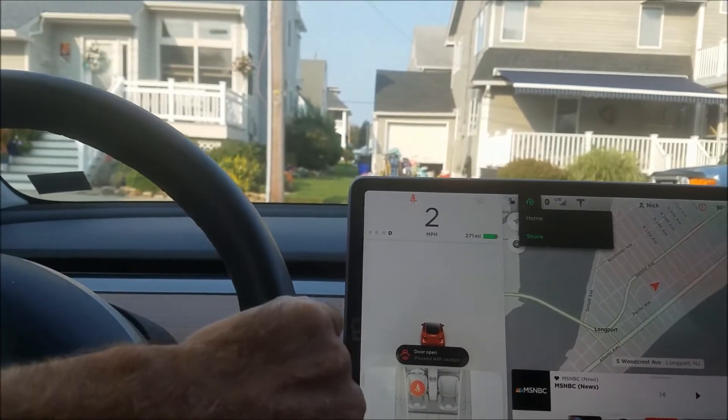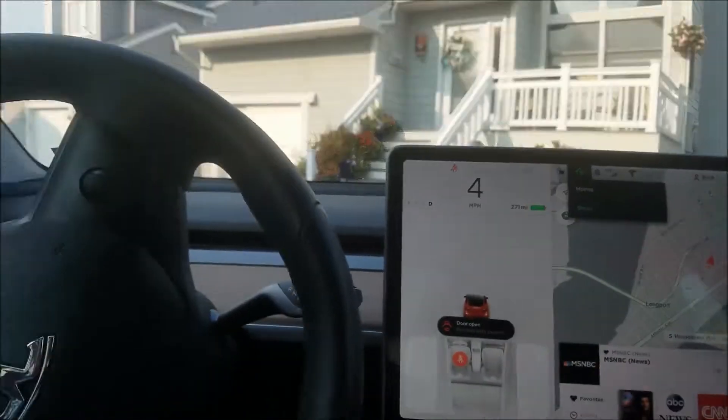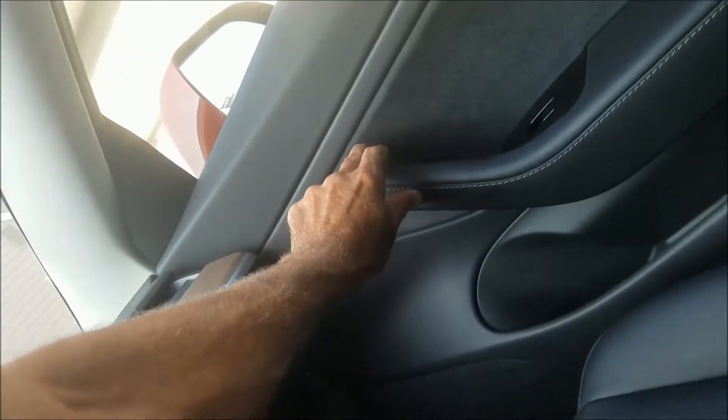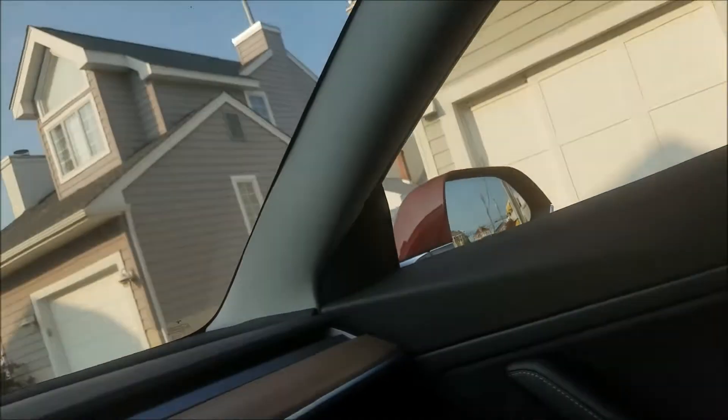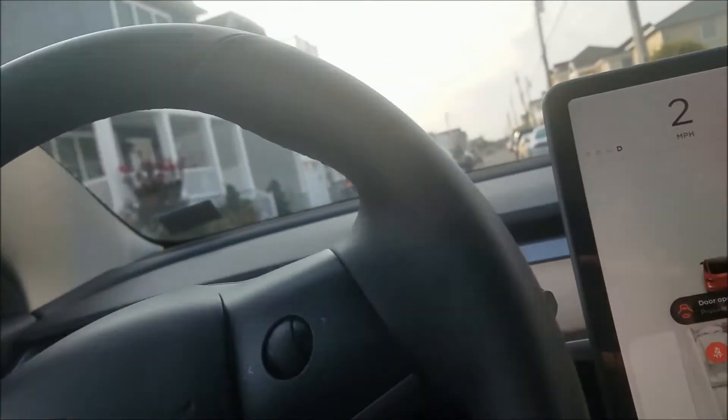I can also show what happens if we start driving. I have my seatbelt off so it's going to beep at us, but if I move slowly on this road and reach over, I cannot open the passenger door or driver door — you have to be going at least one mile an hour.